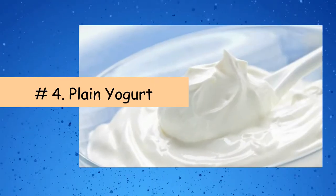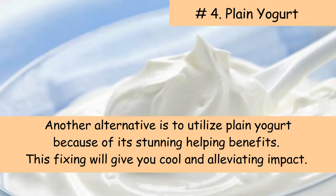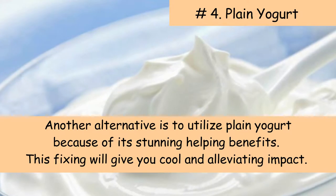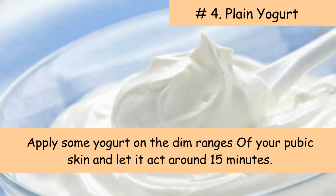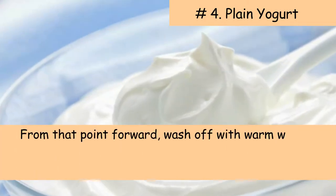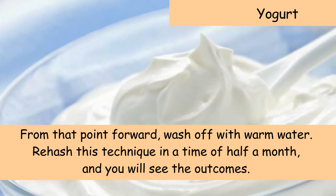Four: Plain yogurt. Another alternative is to use plain yogurt due to its stunning lightening benefits. This ingredient will give you a cool and soothing effect. Apply some yogurt on the dark areas of your pubic skin and let it act for around 15 minutes. Afterward, wash off with warm water. Repeat this method for a period of a few weeks and you will see the results.